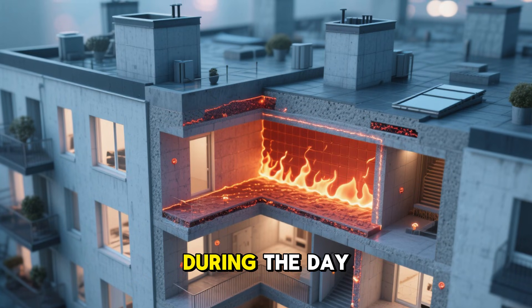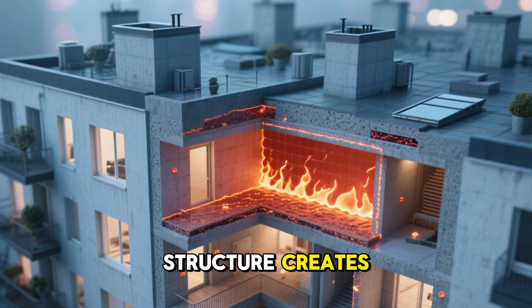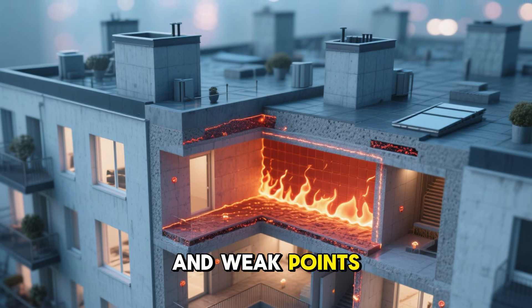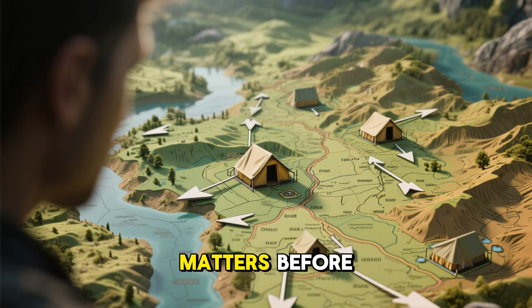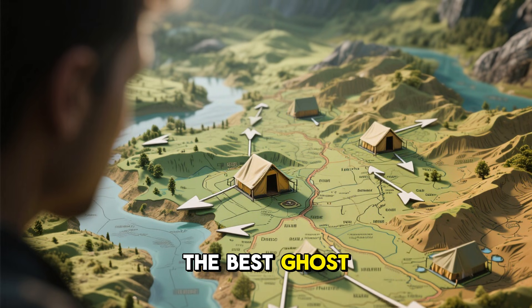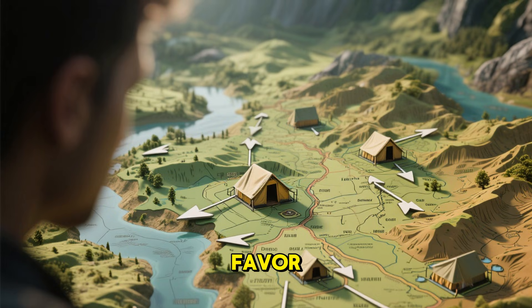Concrete absorbs heat during the day, but a living person inside a structure creates irregular heat leaks through cracks, vents, and weak points. These anomalies are what sensors lock onto. That's why location matters before construction even begins — the best ghost shelters are built where the terrain already works in your favor.